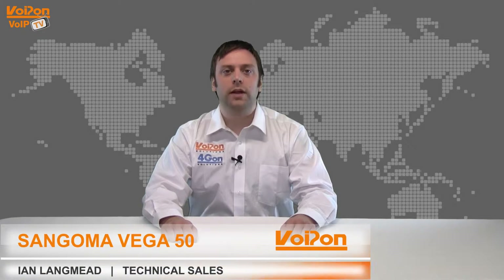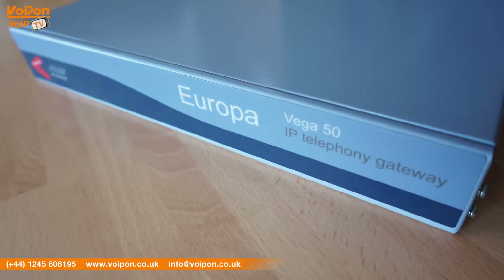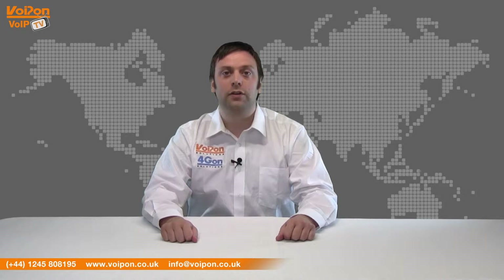Hello and welcome to VoIPTV, VoipOnSolutions product review channel. I'm Ian Langmead, part of the technical sales team at VoipOnSolutions and our sister company 4GON, both leading distributors of communications equipment serving customers worldwide. Today we're going to look at the award-winning Vega 50, a powerful media gateway from Sangoma.